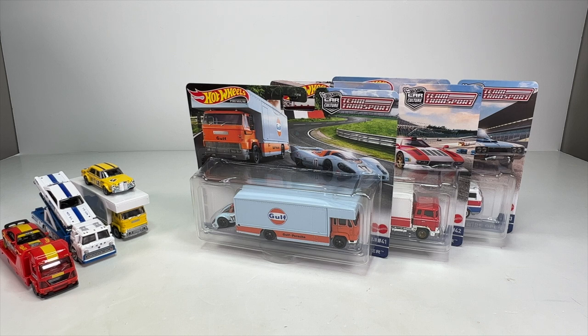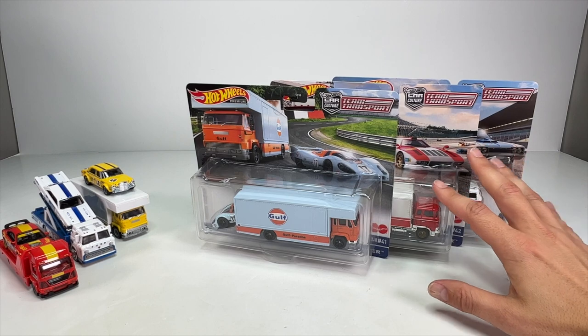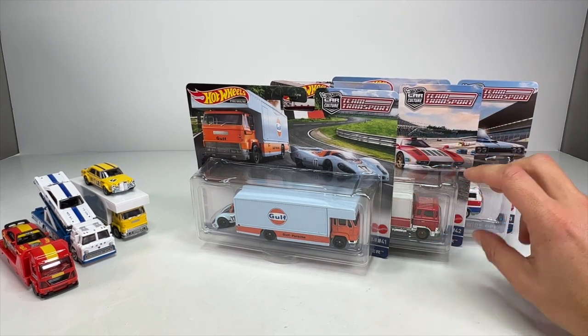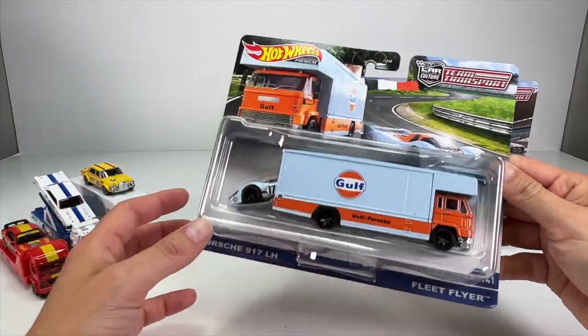What's up everyone, it's Sam from 64 Wheels back with more diecast. This is part two of the Team Transport unboxing. Yesterday we did 38, 39, and 40, and today we are doing 41, 42, and 43. These are the latest releases — I just found these at Target. I can't remember the exact price, they went up a little, but I was pumped to find all three at one time.